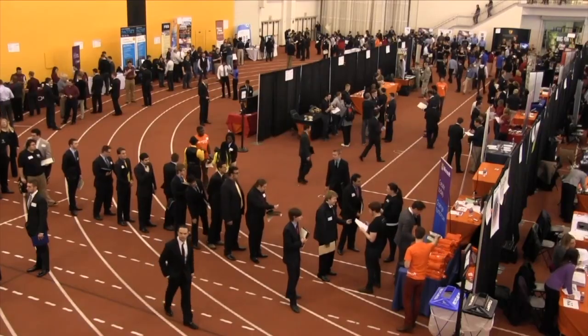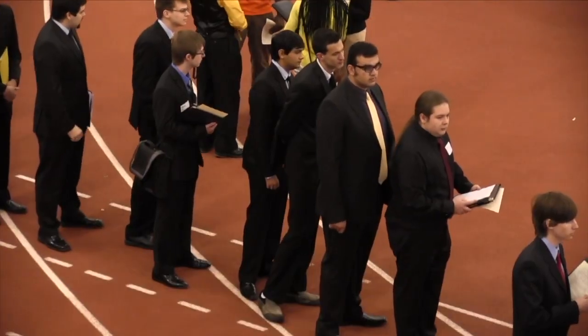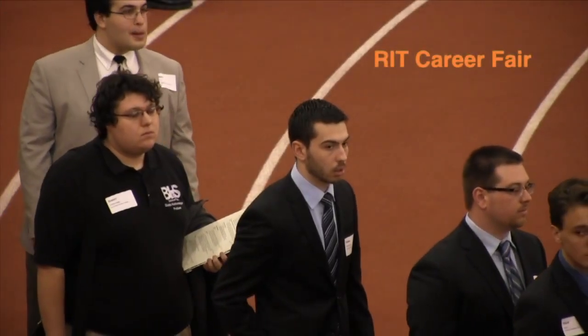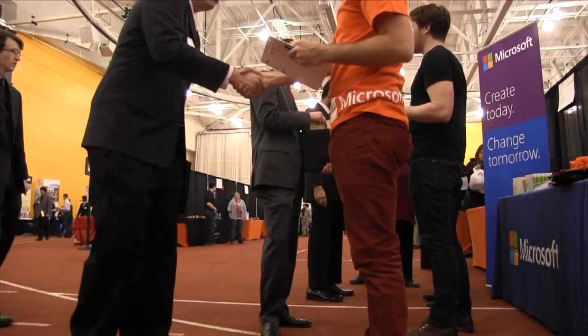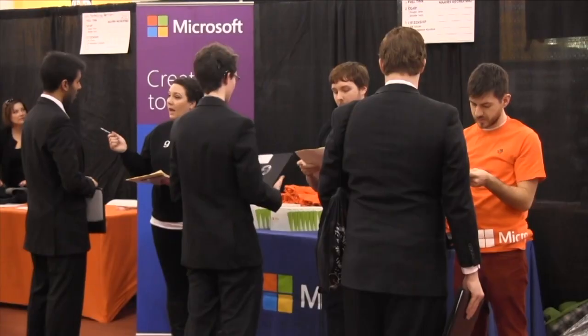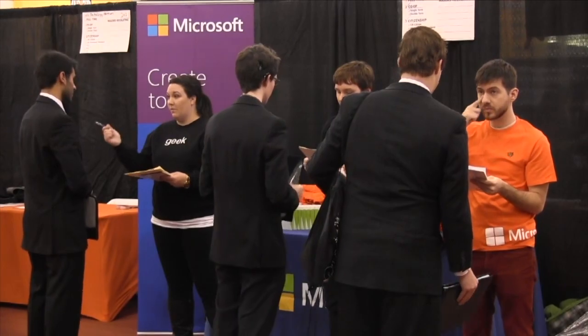It is a STEM program. Because it belongs to computing, not only is it a STEM program, it is also a very popular and highly demanded program from the industry. Graduates from this program easily find jobs in leading IT companies such as Amazon, Microsoft, Oracle, and other big companies in the IT field, as well as in the financial sector.